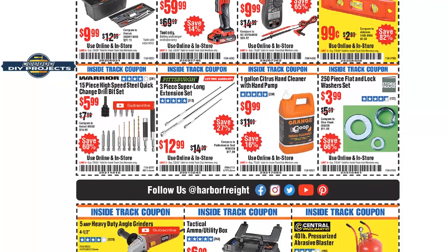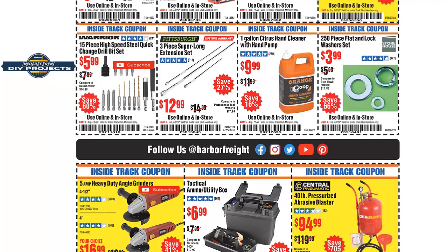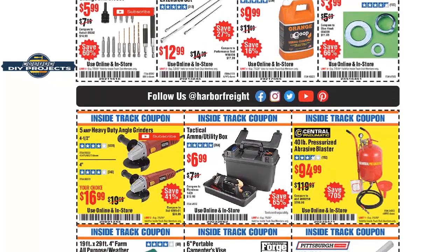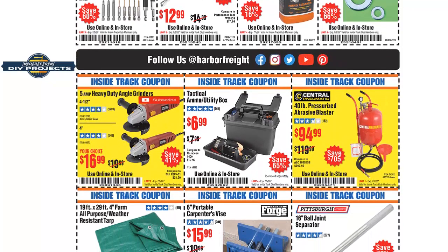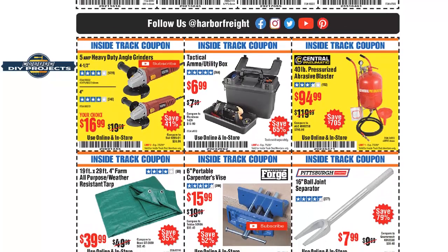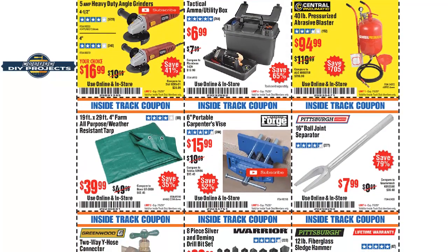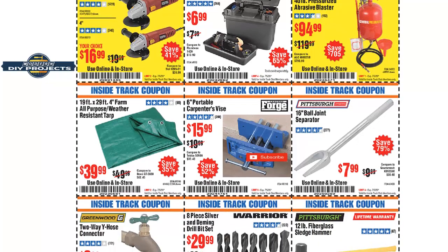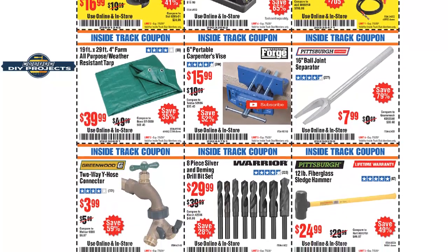It doesn't always work that way, so compare it against other options and do your due diligence. That said, if you're a frequent Harbor Freight shopper and buy a lot of their stuff, being a member of the Inside Track Club may not be a bad idea. See if the coupons work for you without becoming a member first, and if not, a few bucks in membership fees could save you money in the long run.